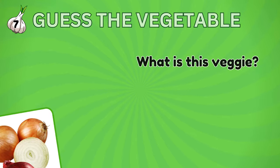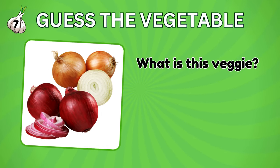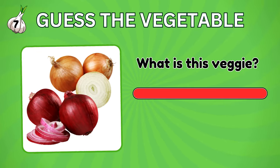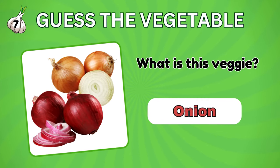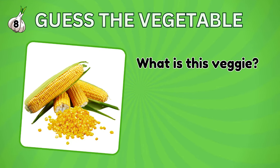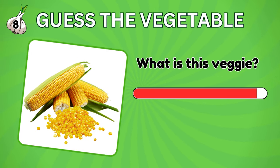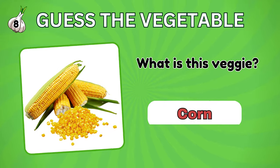How about this? Do you know what it is called? It's an onion. Guess the name of this vegetable. It's a corn.